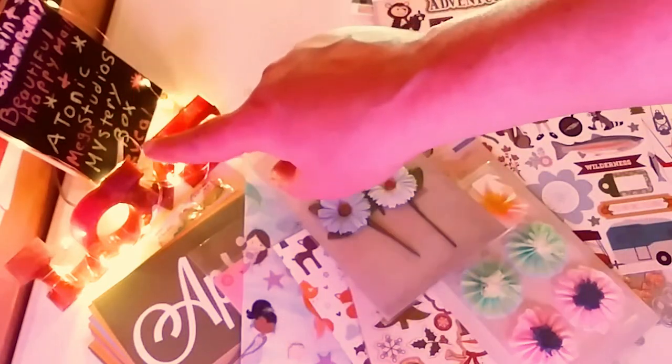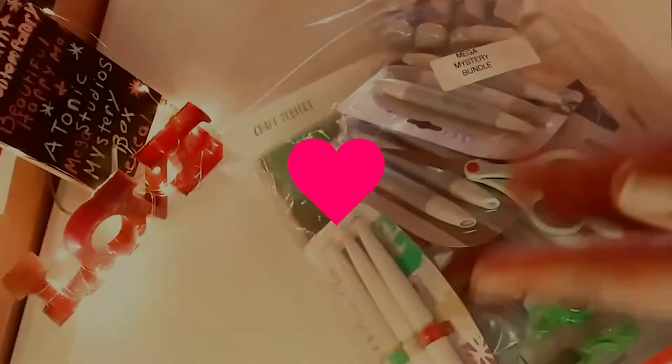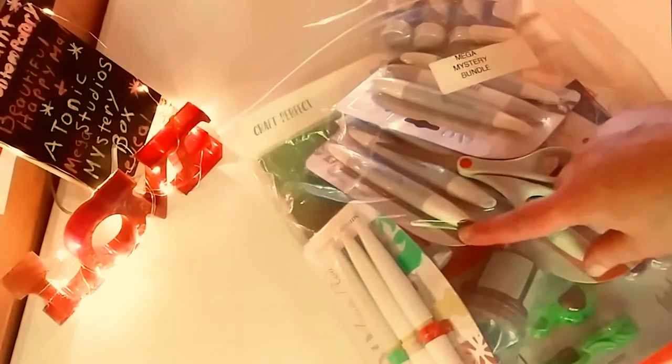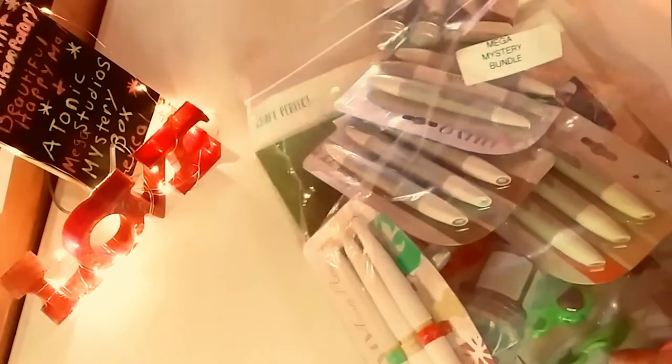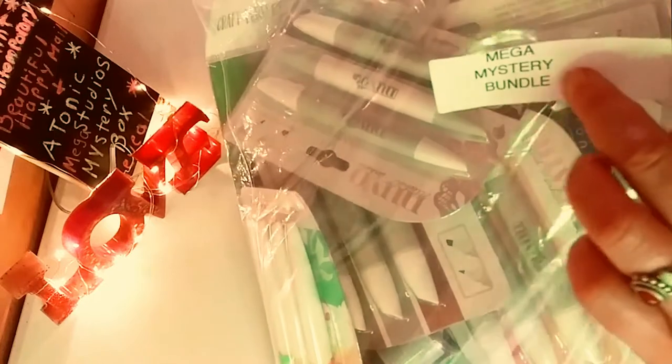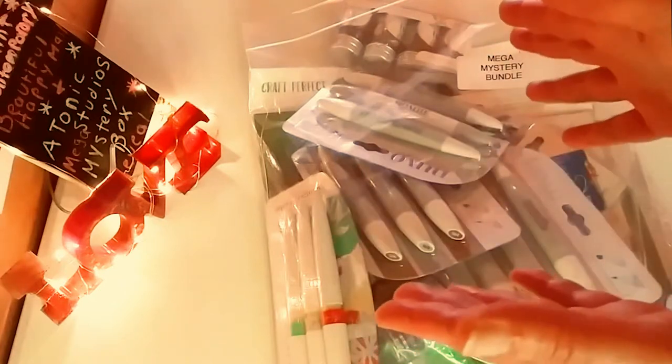So up next is the Tonic Studios big reveal. I am so excited. I have two more things coming from Tonic, but this is the Mega — I also got my scissors from Tonic last time. So this is the Mega Mystery Bundle. I've never been able to get this because they're always sold out. So it's $50 and you get at least $200 worth of stuff.